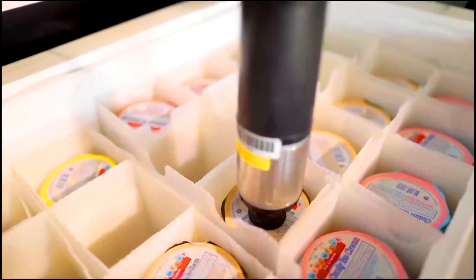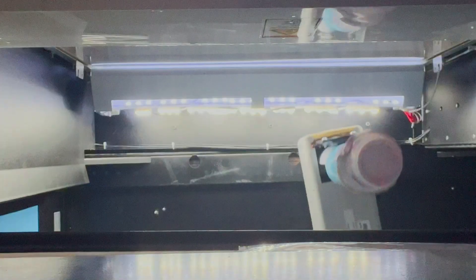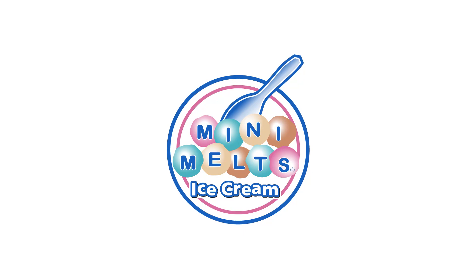Mini Melt Ice Cream Automated Kiosk — the perfect solution for businesses like yours, providing a hassle-free way to delight your customers and boost your profits. Mini Melt's automated program, where flavor and innovation meet.